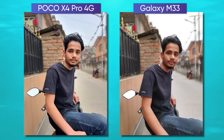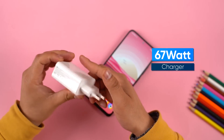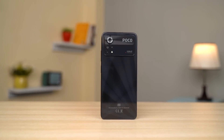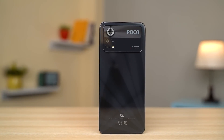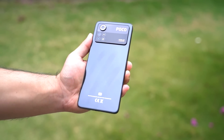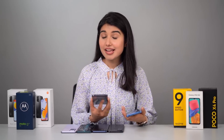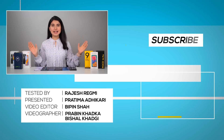Just like the Redmi Note 11 Pro, the Poco X4 Pro ships with a 67W fast charger in the box that tops up the phone from 0 to 100% in just 50 minutes. It scores well in terms of design and build quality too — the large camera island on the back may not be everyone's cup of tea, but Poco has offered a glass sandwich design that feels comparatively premium. This is also essentially the same phone as the Redmi Note 11 Pro 5G, which is a couple of thousand rupees more expensive. So yeah, the Poco X4 Pro is certainly a killer value for money.